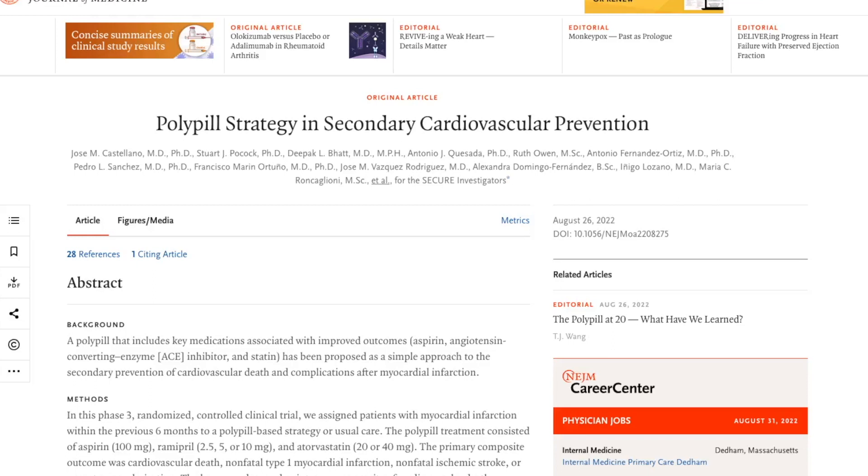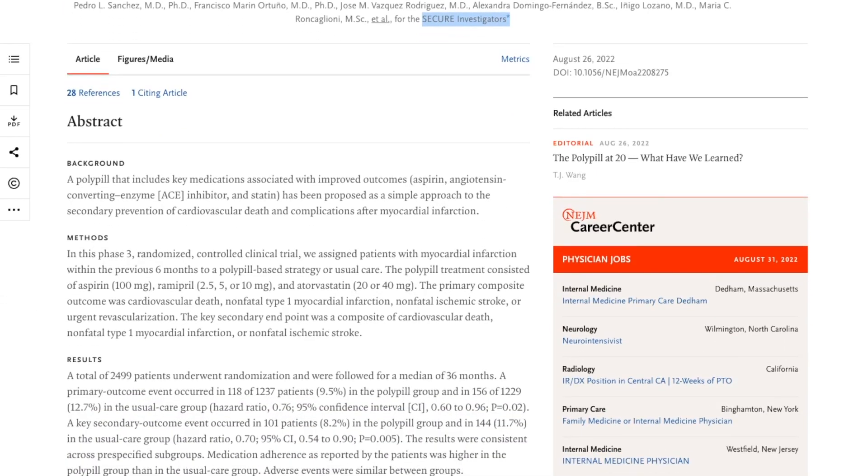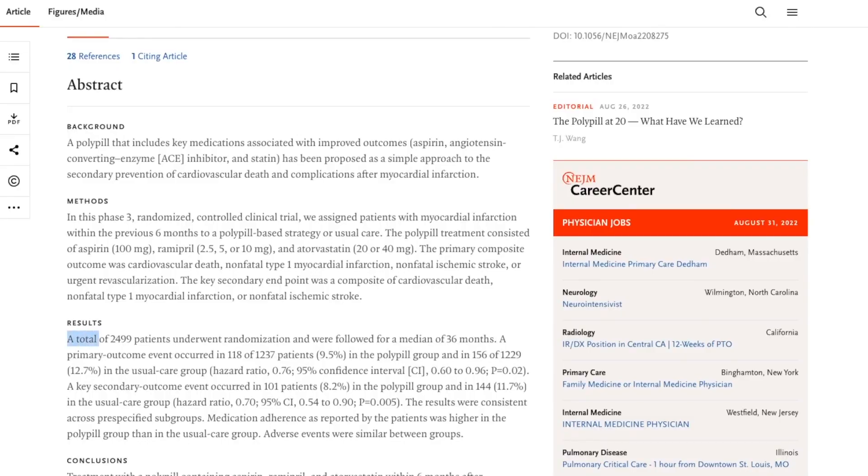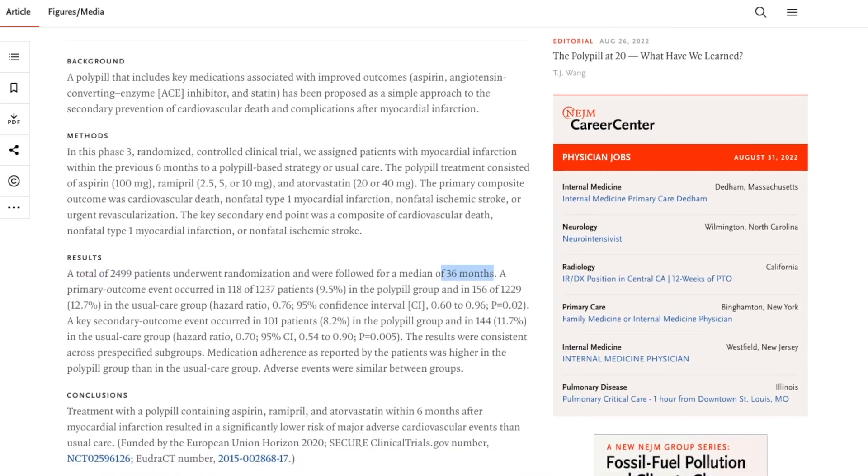In this study called Polypill Strategy in Secondary Cardiovascular Prevention — the SECURE trial — they examined in a randomized fashion patients given this particular polypill, which contains a combination of various drugs, versus conventional therapy. They looked at a total of almost 2,500 patients who underwent randomization and were followed up for up to 36 months. In the end, what they were looking for was how many patients would have a repeat cardiac event occur.